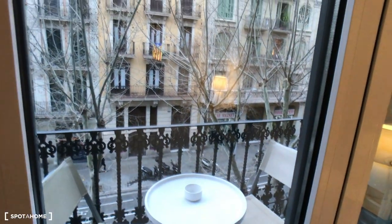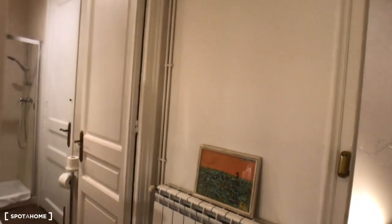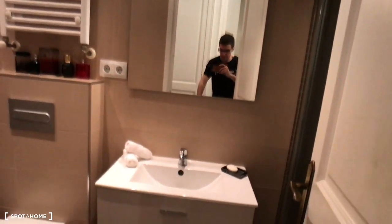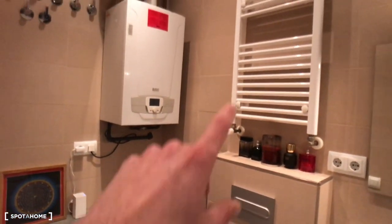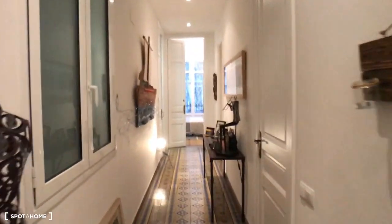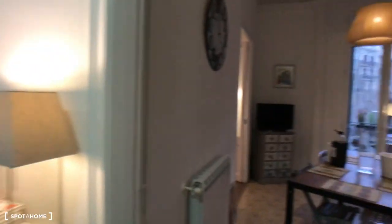Finally we have the second bathroom off the corridor. It's complete with a mirror, sink with two drawers, toilet, space to hang towels, and a shower behind a door. That's the full bathroom tour. There is a third bedroom but it is the landlord's bedroom.